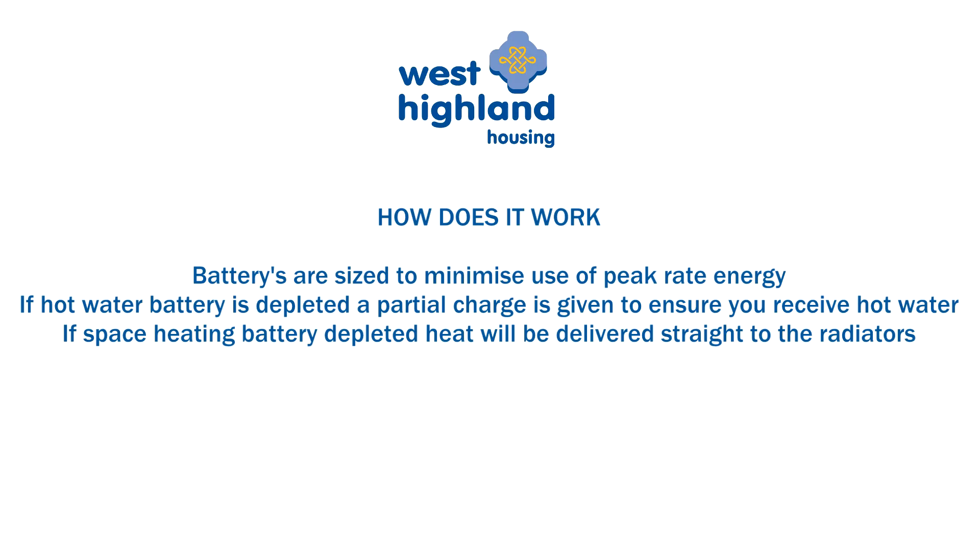Should the space heating battery be depleted during a peak rate period, heat will be delivered at a lower temperature direct to the radiators. Similarly, the space heating battery will be recharged at the next off-peak period.